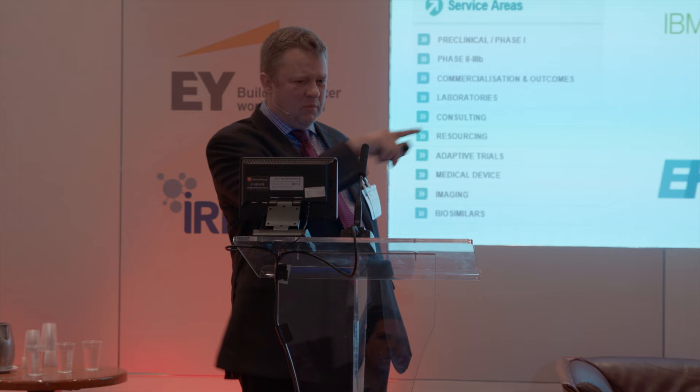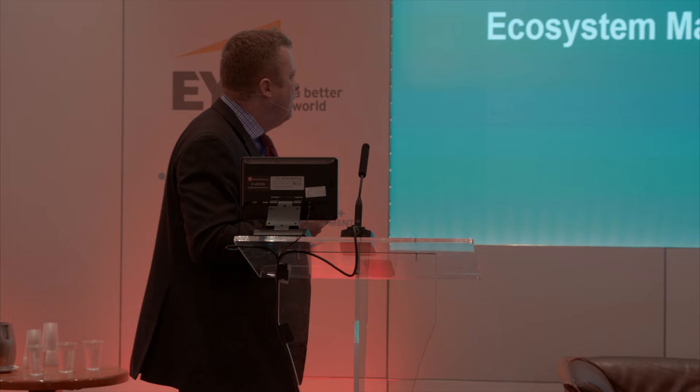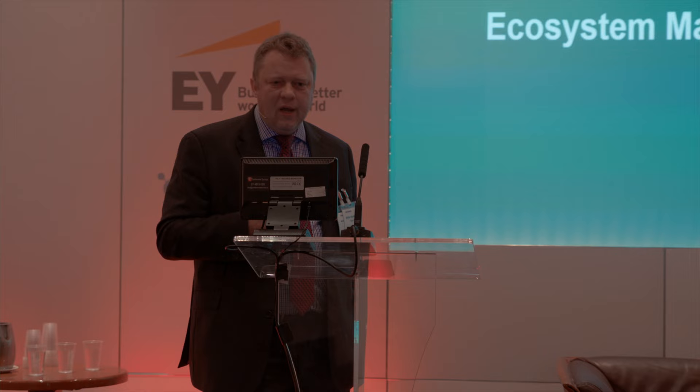We offer all kinds of services around clinical trials - that's our core business. I joined ICON five years ago, and three and a half years ago I was asked to set up an innovation function. At that time I had no idea what they wanted me to do, and I think my bosses didn't know either. So we started researching. My lucky fortune was that my wife has nine siblings, and one of them is a lecturer at the University of Galway who did her PhD in open innovation.